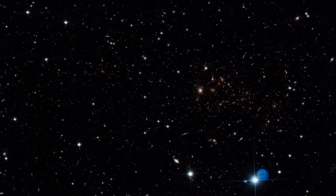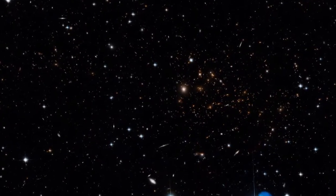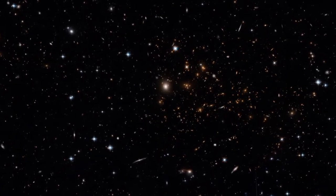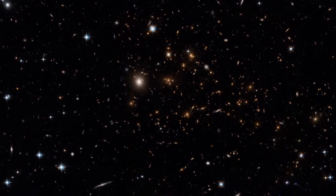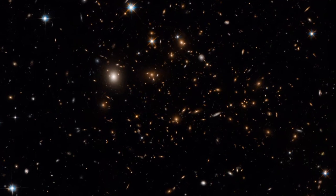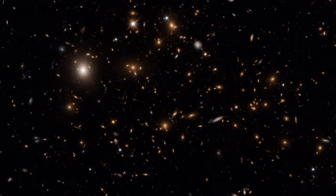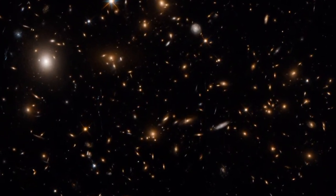Finding one of these filaments is no easy task. First, you need to look where you're likely to find one. Theories say galaxy clusters form where filaments of the cosmic web meet, with the filaments gradually funneling galaxies and dark matter into the clusters. So the team focused Hubble on the galaxy cluster MAXJO717, which is known to still be growing.